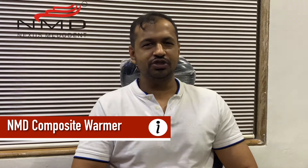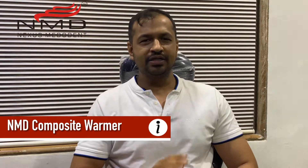Hi, I'm Prince from Nexus Metodent, NMD Group, and today I'm here to give you a product demo of the composite warmer. I'm going to tell you a couple of very important features — why the composite warmer is very important in every practice, irrespective of the country. Whichever country you are in, this composite warmer is going to solve 95% of your composite issues and problems, and it's going to give you very good results.